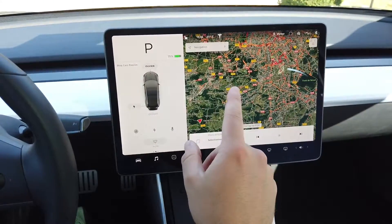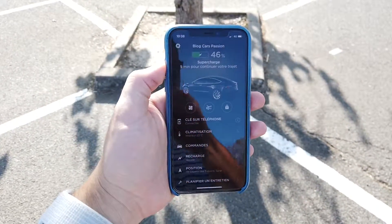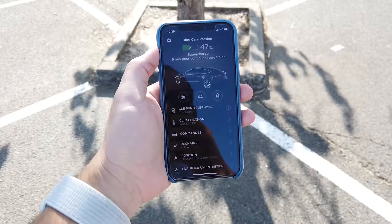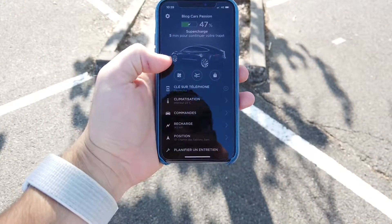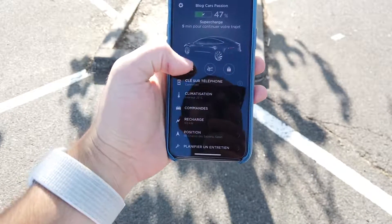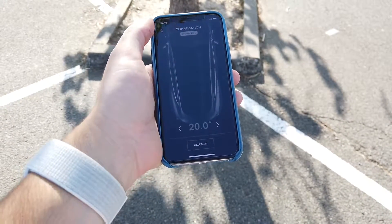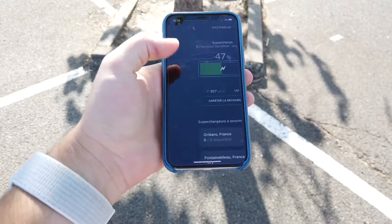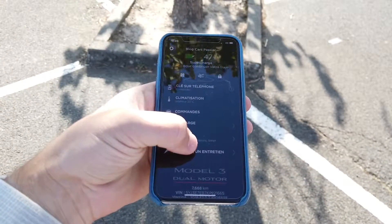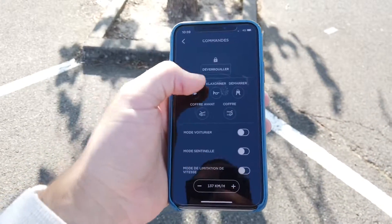The Tesla app is absolutely complete. At the top you can see your charge level — it tells you how many minutes of charging remain to continue your trip. The car is currently at 47% autonomy. You have various functions: you can open the front trunk, unlock the car, launch the climate control to set a specific temperature before you get in — really useful in summer heat or winter cold. You can also monitor charging in real time and see the supercharger list.